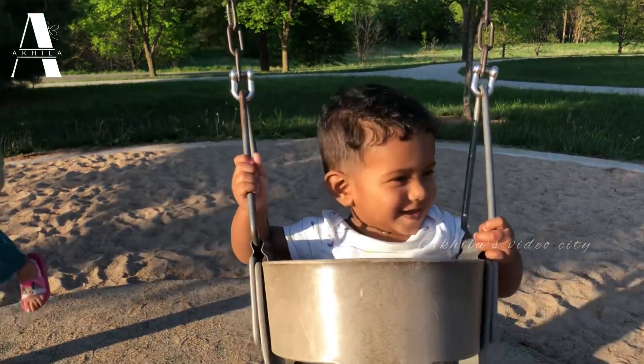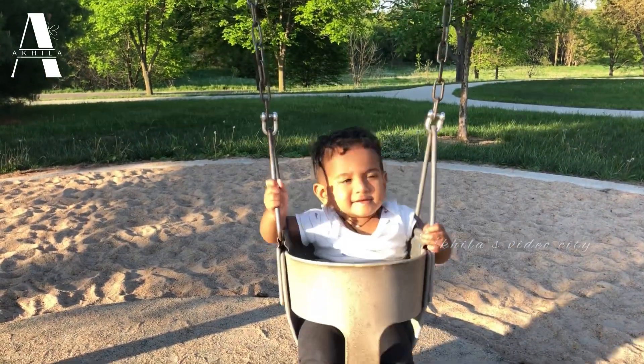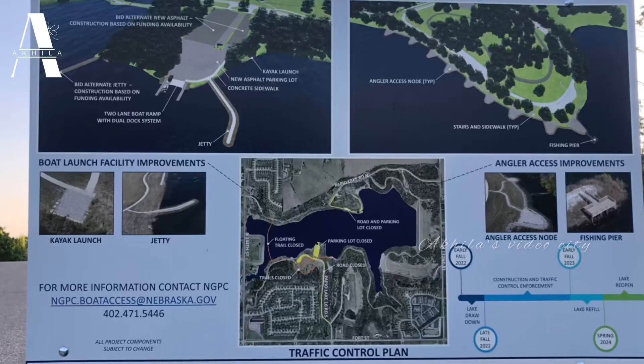Next, you can see the renovation map. Check out the maps — kayak launch, jetty, fishing area, access notes. I have a lot to review in this video. This is the exit.